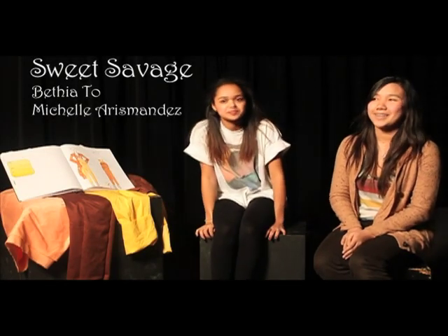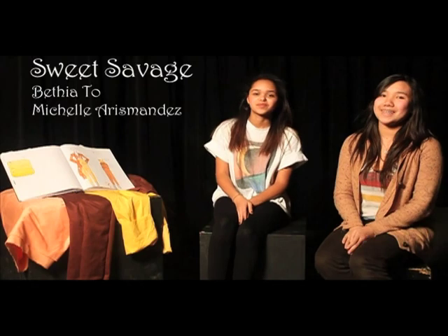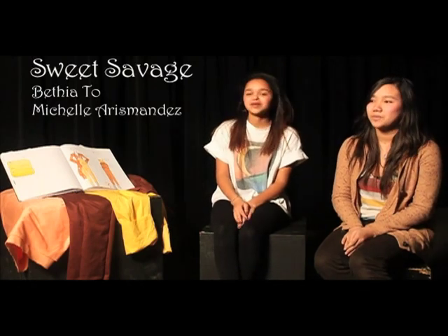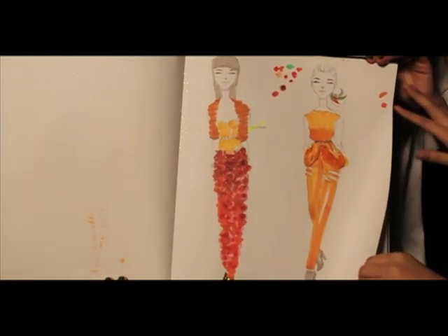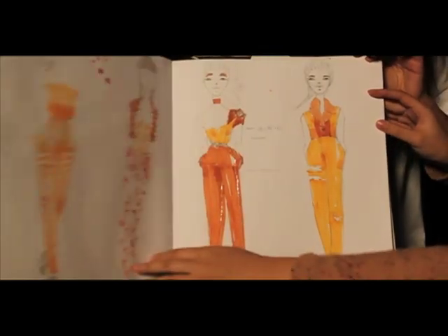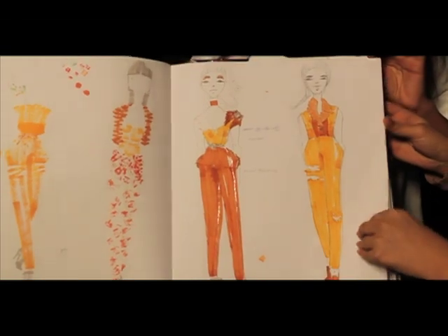Hi, I'm Michelle and I'm Bethia, and our scene is called Sweet Savage. It's based on Beauty and the Beast. The concept is about two opposites coming together to create something beautiful — we were really interested in the clash between the two and making them into one piece: savage and sweet. So we really looked into the two characters, mostly the love between them and the relationship and how perfectly they fit together.